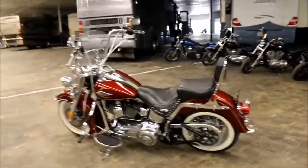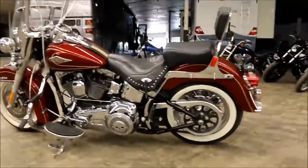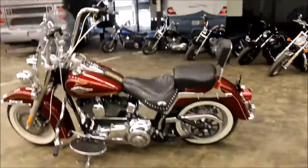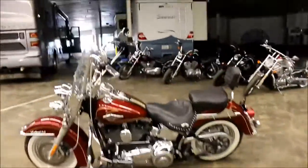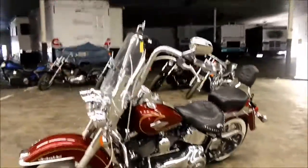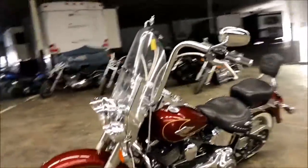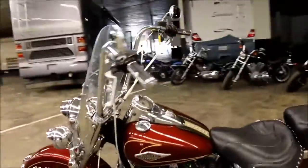We're here at Empire RV and Marine in Liberty, Texas, just outside of Houston. We've got a real nice Softail for you today — it's a 2010 Heritage Softail. I'm going to take you on a quick little video walk-around of the bike and point out any flaws that catch my eye. Overall, it's a great looking bike.